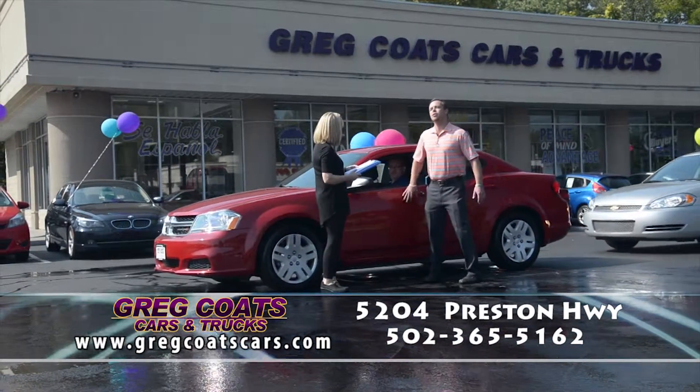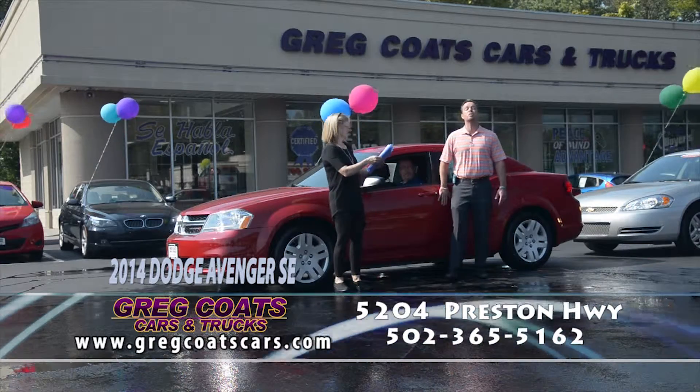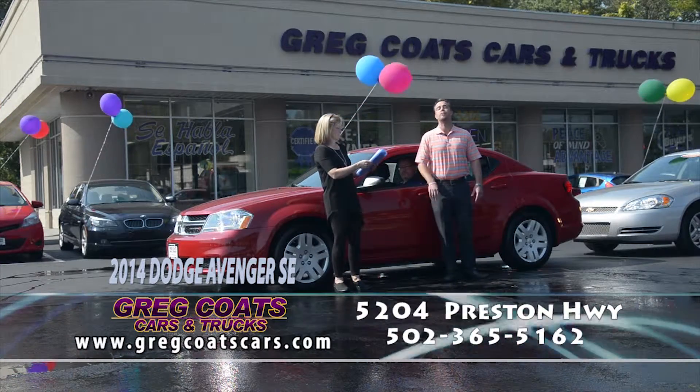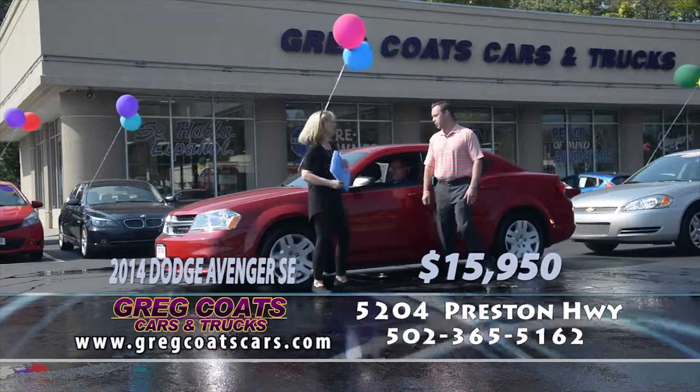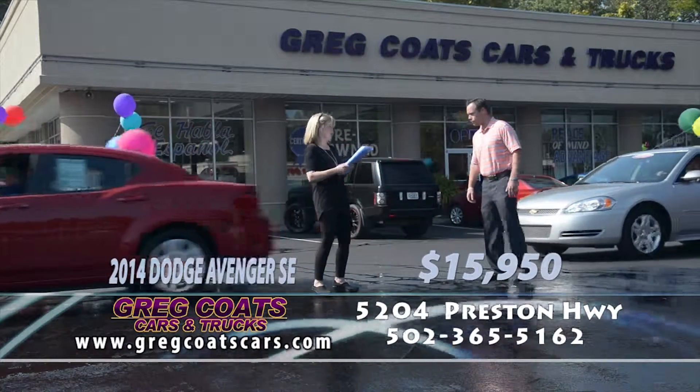Jeremy's driving a 2014 Dodge Avenger SE. 11,000 actual miles. Carfax 1 owner, all the books, all the keys, red and ready. Priced to go — $15,950 folks, in the $250 to $260 payment range. Pick up the phone and give Jeremy a call.